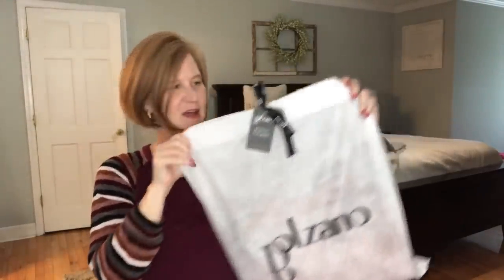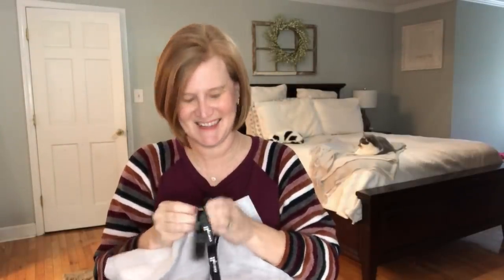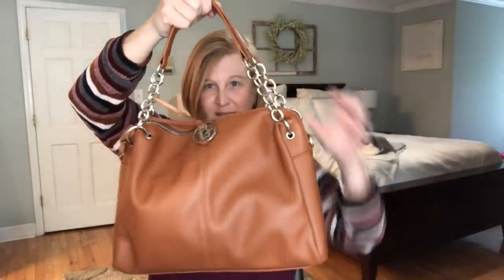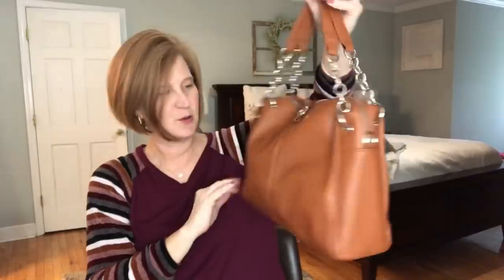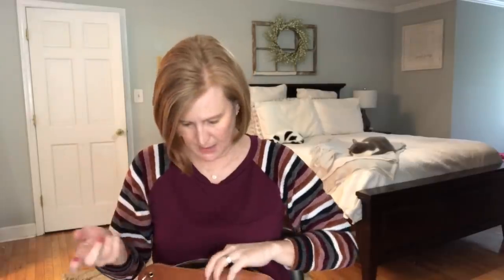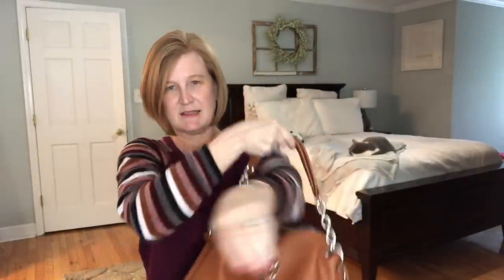The bag looks like this — it has the Balzano logo and the tag says 'you deserve to be spoiled.' Look at this color. It's not really cognac and it's not really camel — it's gorgeous. I say this every month: Balzano hardware is the best. It is so heavy duty. Their zippers are like butter — they just slide back and forth with no sticking. And there's the little Balzano logo. I really like this.